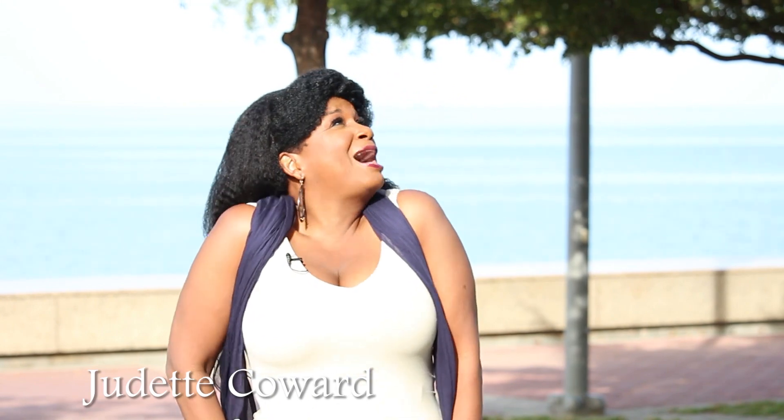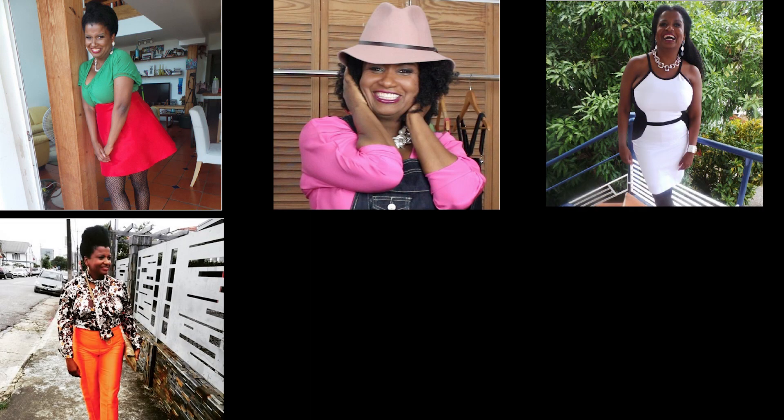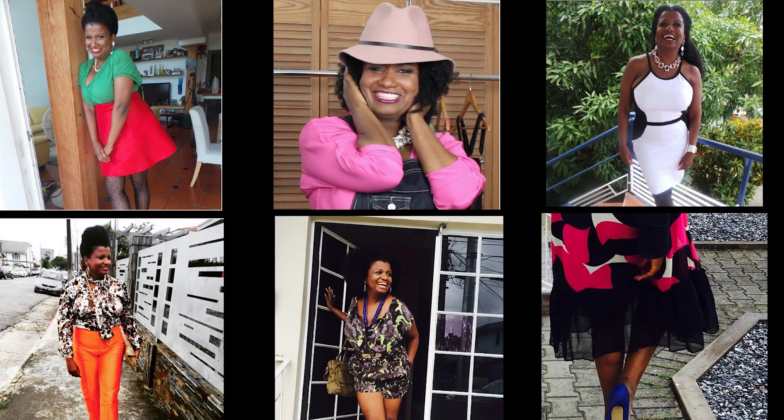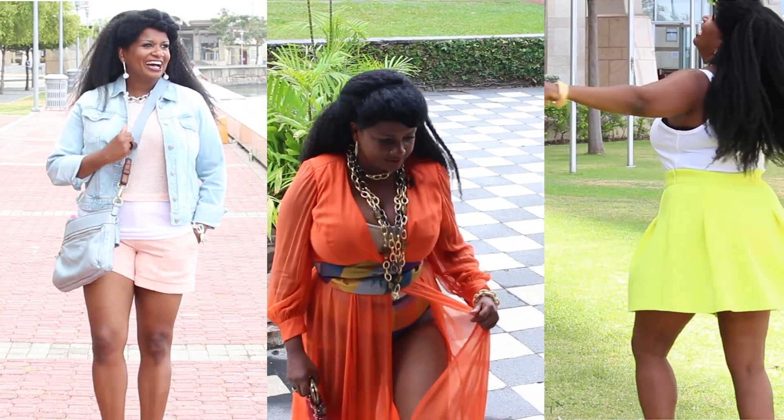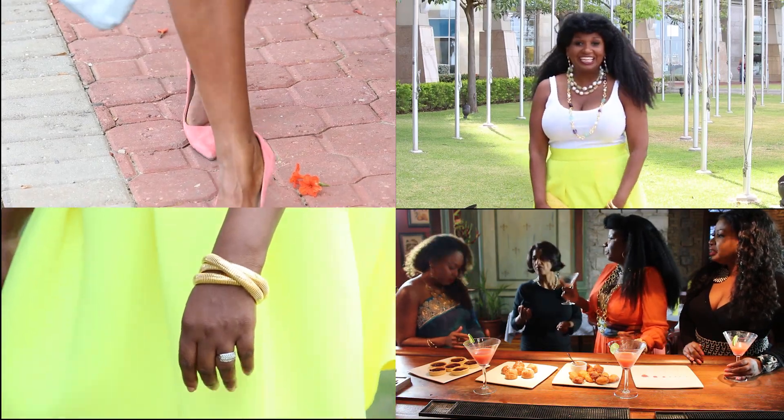Hello everyone and welcome to Forward 40 TV. I'm Trudette and it is absolutely gorgeous outside, so I told my production team we should take this episode of Forward 40 outdoors. Personally, I think as we get older, it's a chance to look casual but yet chic. In today's episode, I'm going to take three looks and show you how you can look casual but still feel beautiful. I hope you are inspired.